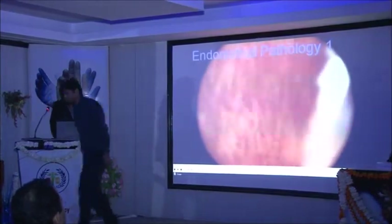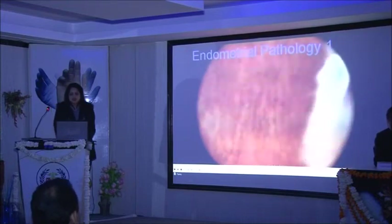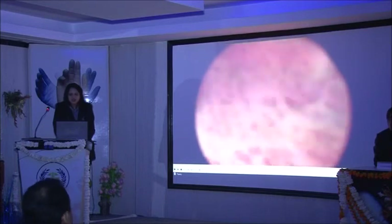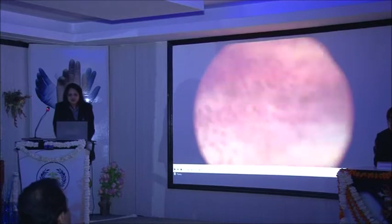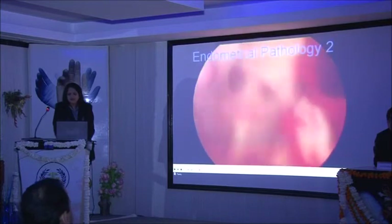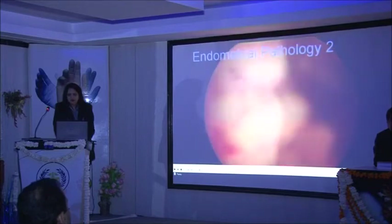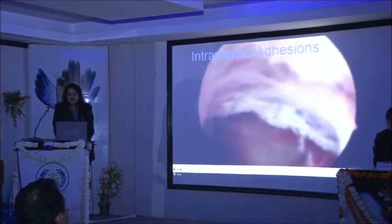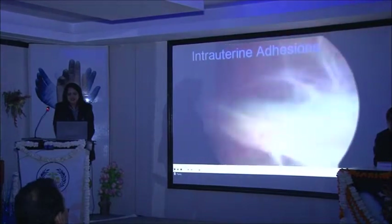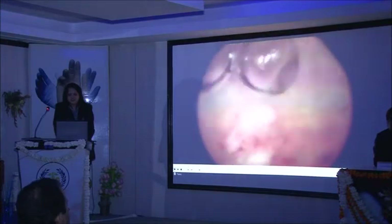Now you can see the various endometrial pathologies which we can appreciate during the procedure. This first case — a case of infertility with dysfunctional uterine bleeding — shows a totally dysfunctional endometrium with engorged vessels. Case 2 is a hyperplastic endometrium where the whole endometrium appears polypoid. Case 3 shows intrauterine adhesions inside the uterine cavity. In these cases we do lateral metroplasty to create space inside the uterus.